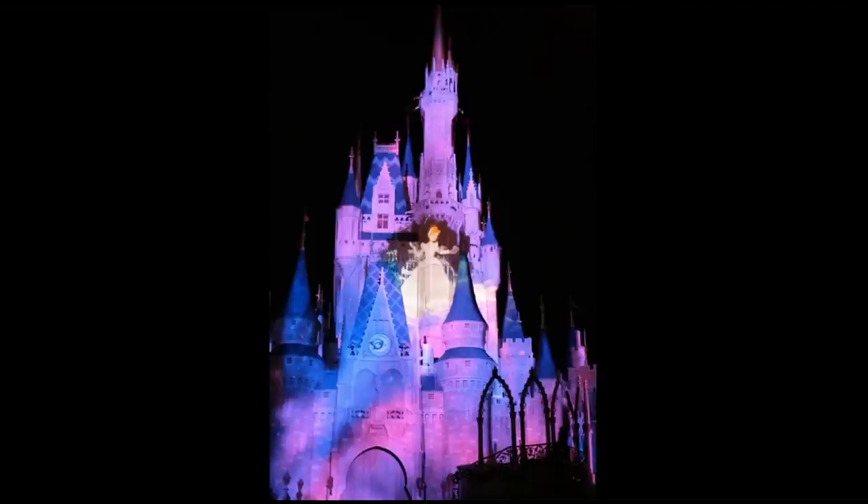At a few points in the show they do this sort of thing where they give a kind of dreamy background, and then a foreground image that is more recognizably one of the characters from their movies.